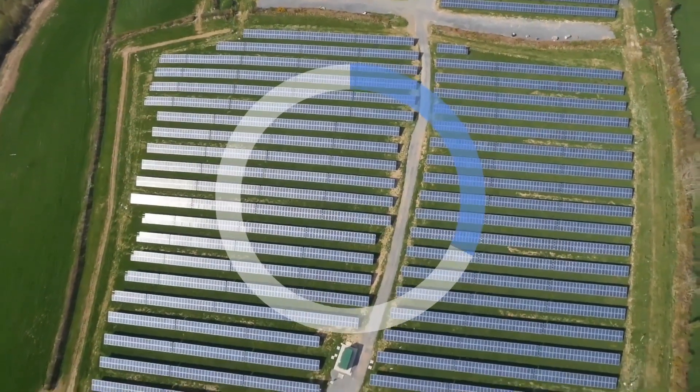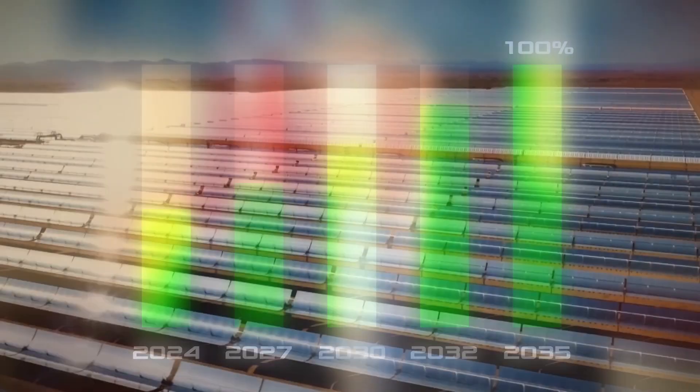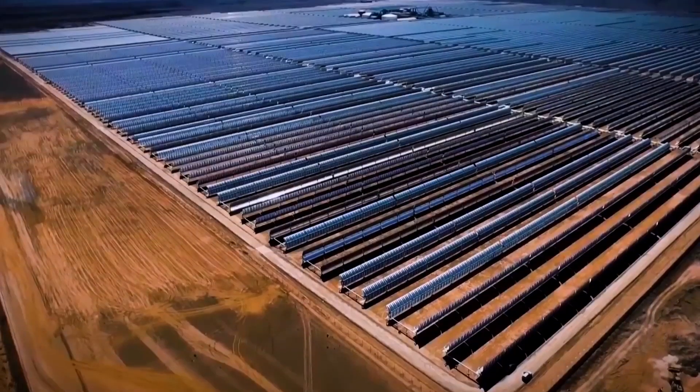The share of green energy in the country is 43%. Prime Minister Boris Johnson has issued a statement that the government intends to increase this figure to 100% by 2035. A large-scale project will bring this important goal closer.